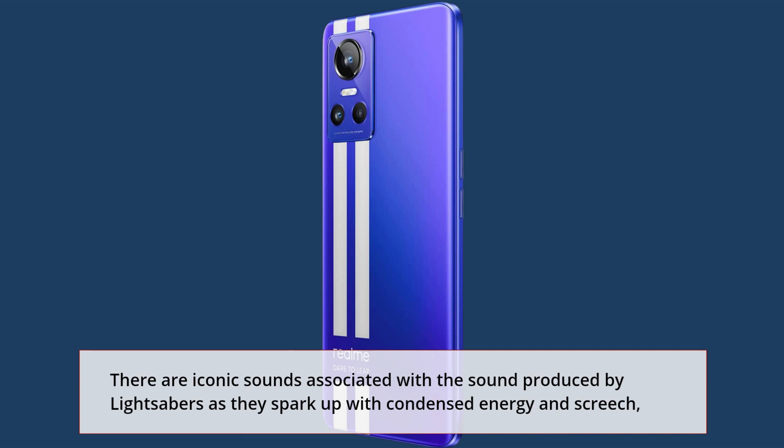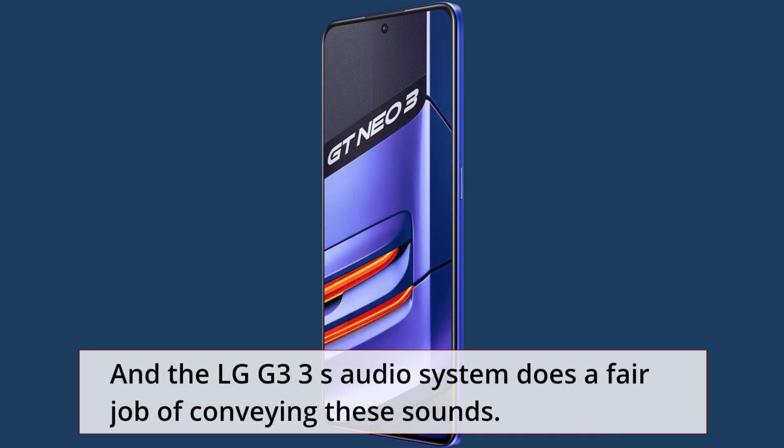The GT Neo 3's audio system does a fair job of conveying sounds, handling a range of audio with reasonable quality.